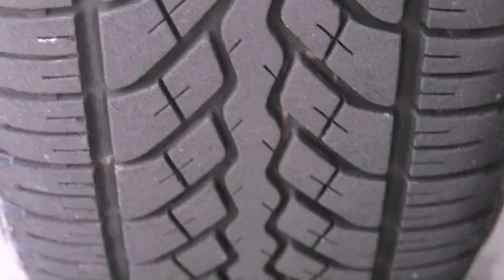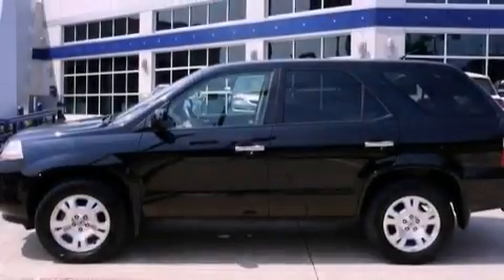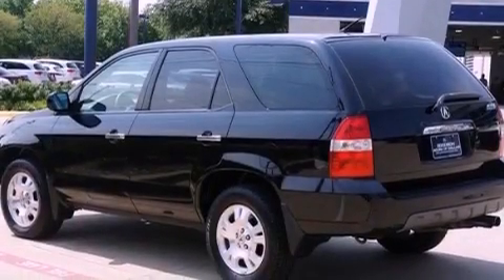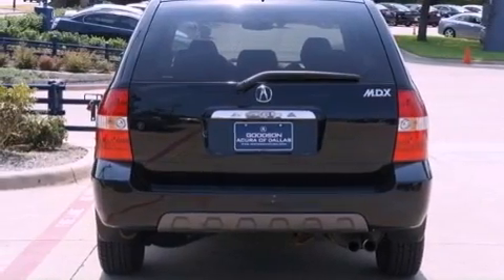Features include a moonroof, heated front seats, cruise control, a CD player, leather seats, an illuminated driver's side vanity mirror, an engine immobilizer theft deterrent system, an anti-lock braking system, air conditioning, and aluminum wheels.